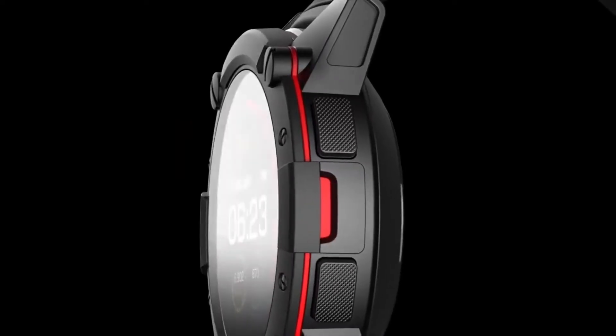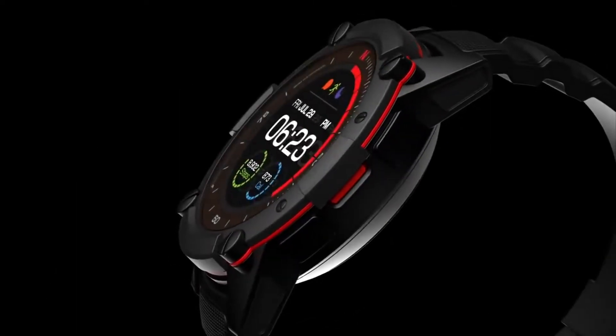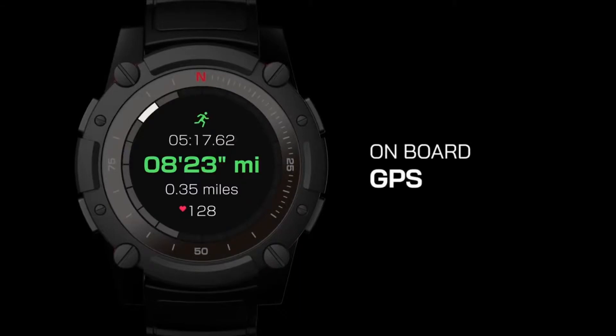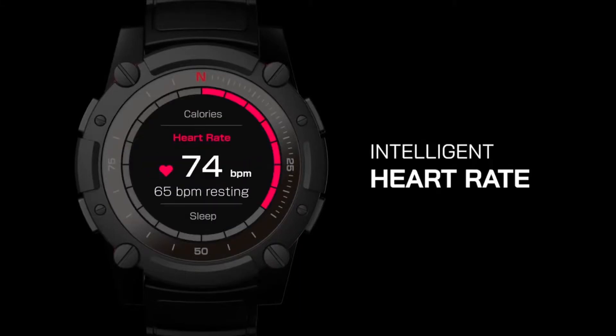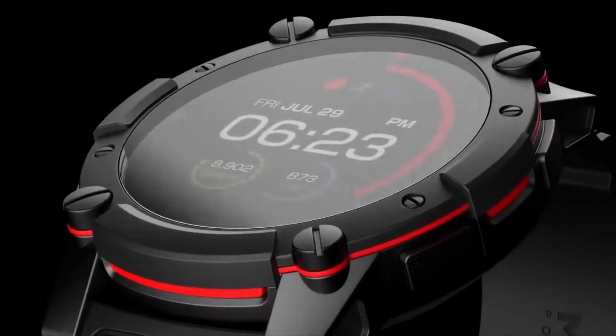We've spent the last two years refining our technology and process so that we can push PowerWatch even further. We've also listened closely to feedback from our customers to understand which features are most important to them. PowerWatch 2 is an all-purpose smartwatch equipped with onboard GPS positioning, intelligent heart rate monitoring, gesture recognition, and a full-color LCD display.